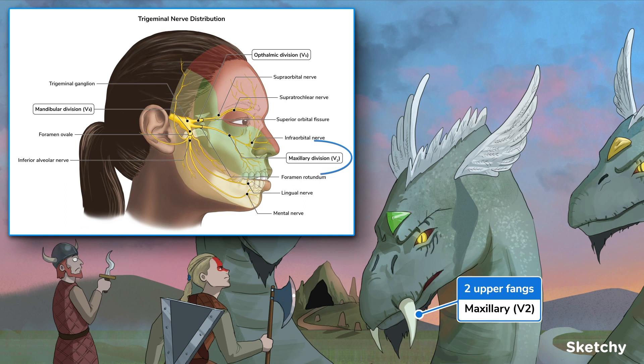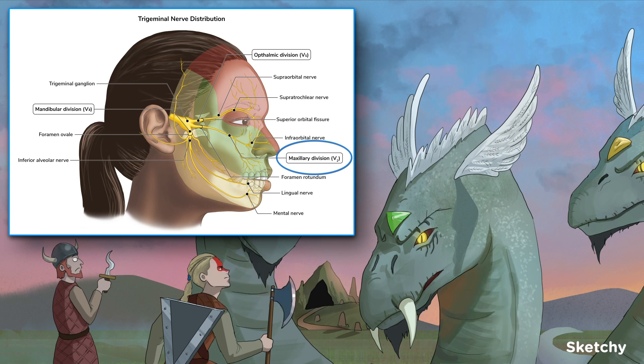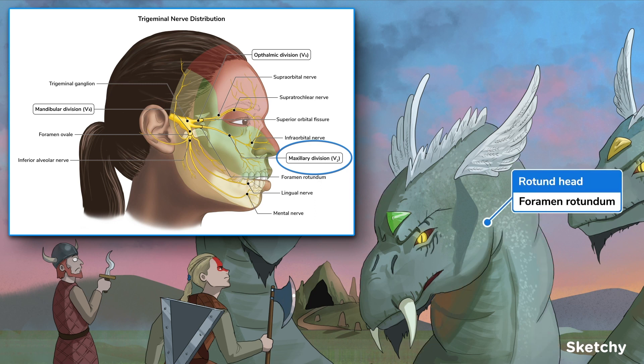The second main branch is the maxillary nerve, also called V2, represented by these two menacing upper fangs on the second head. Again, V2 is purely sensory, and like V1 it passes through the cavernous sinus — which is why we can see the cavern in the background between heads one and two. But instead of leaving via the superior orbital fissure, V2 exits the foramen rotundum.